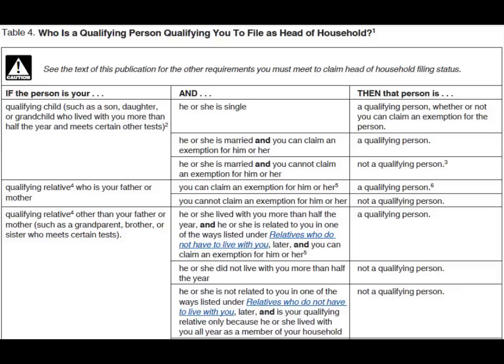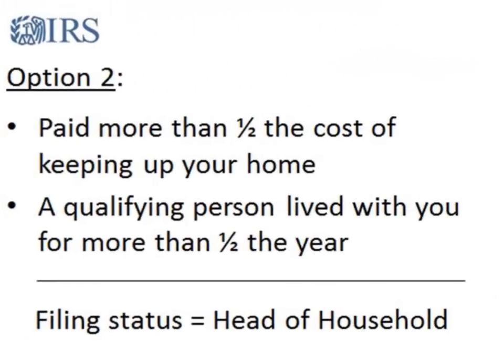You can use Table 4 in Publication 501 to see if you are a qualifying person. Any person not described in Table 4 is not a qualifying person. But if both conditions exist — you paid more than half the cost of keeping up your home for the year and a qualifying person lived with you in your home for more than half of the year — then you may choose the Head of Household filing status.